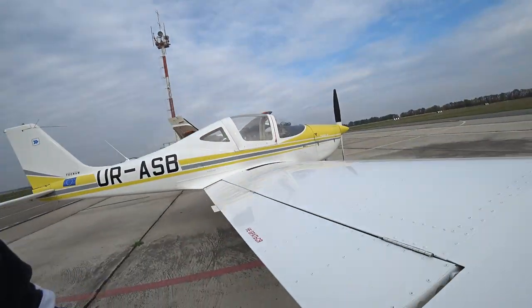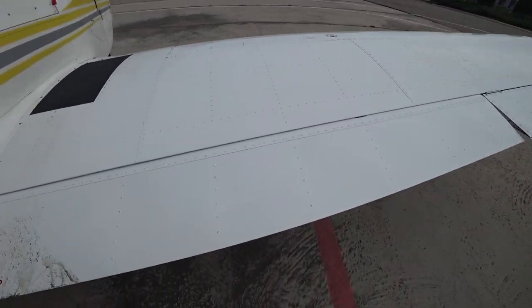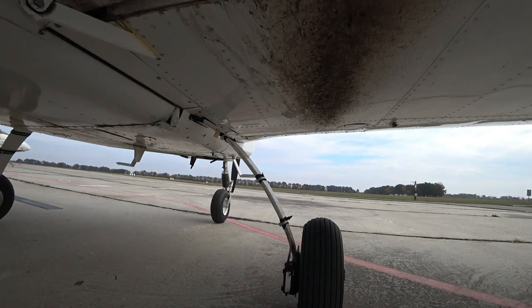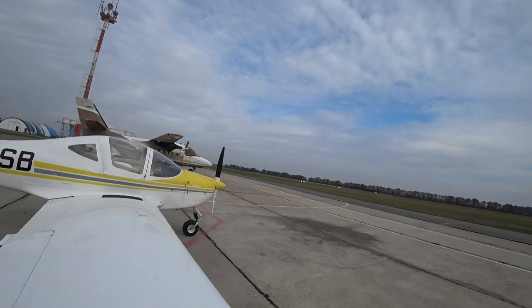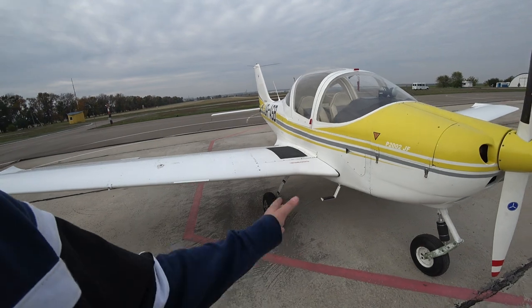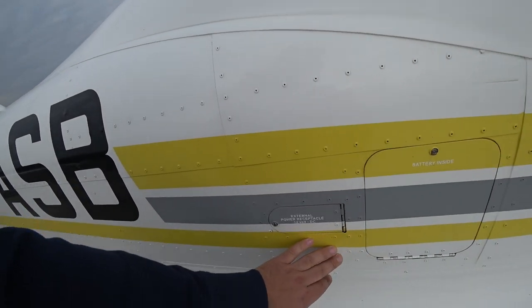Here are the ailerons and flaps. The flaps have modulating positions with electrical extension. We have brakes over here, very similar to motorcycle brakes. The wing is very dirty because we have an unpaved runway — there are two parallel runways with no pavement, but it's okay for this airplane. We just need to clean the bottom part of the wing. Here's the battery hatch and external power connection.